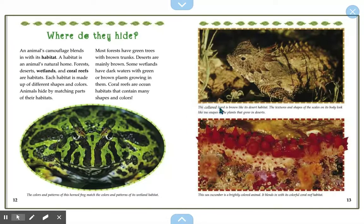The collared lizard is brown like its desert habitat. The textures and shapes of the scales on its back look like the shapes of the plants that grow in the desert, helping it blend into its surroundings. The sea cucumber is a brightly colored animal that blends in with its colorful coral reef habitat. You can see how it's red and there's a lot of redness around it — it's not the kind you eat.